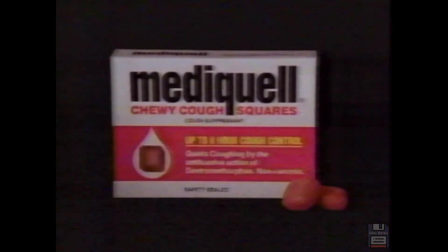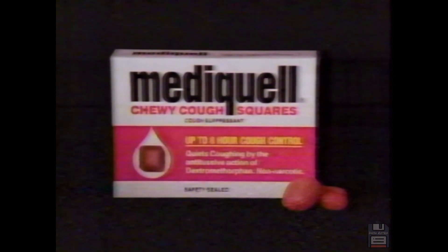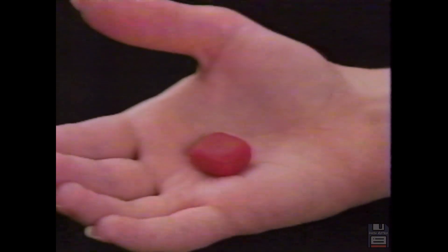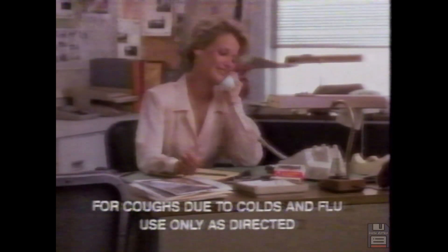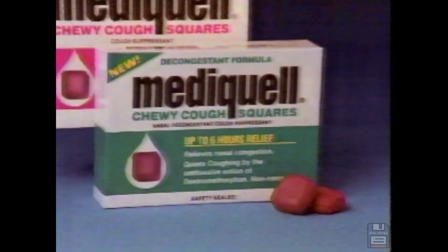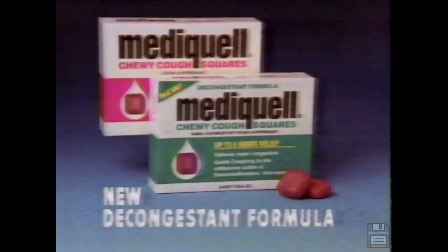The time has come for the end of the spoon. Time for MediQuell for cough relief instead of liquids. MediQuell concentrates powerful liquid cough medicine into soft, chewy squares for relief so strong it lasts eight hours long. For the end of your cough and the end of your spoon — MediQuell chewy cough squares. Cough relief so strong it lasts eight hours long. New for coughs plus nasal congestion: try new decongestant formula MediQuell.